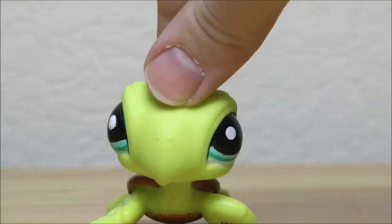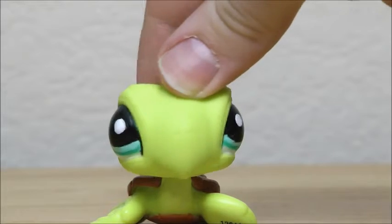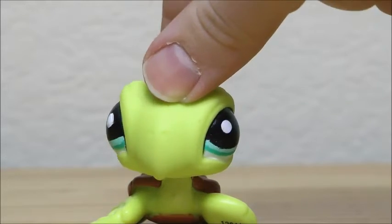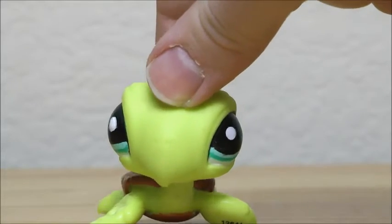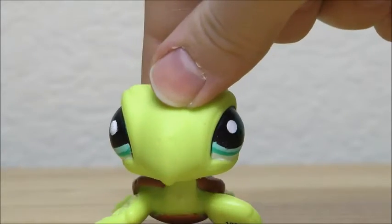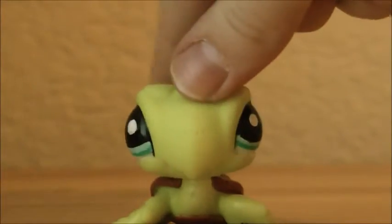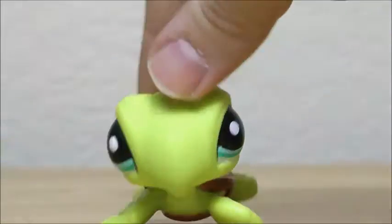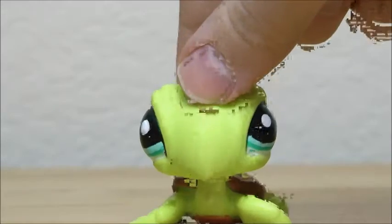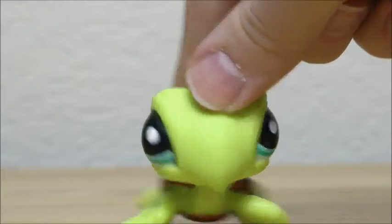Hey guys, it's Shelby here, and welcome to a new video. I am here on LPSS' channel, and I'm going to be hosting this video. And if you haven't noticed, I got new lighting. This is what it looks like without the lighting, and this is with the lighting. Since the lighting was a Christmas present, I am going to be showing the rest of my Christmas presents today. Hope you enjoy.